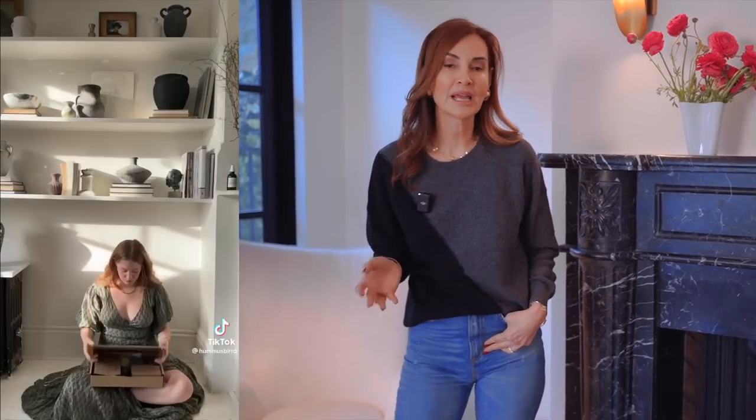My favorite part of what Bridget has done is how she has mounted her TV. It's basically clandestine in a grouping of other artwork, but in fact one of those pieces is the actual television with a swing arm that she pulls out whenever she wants to watch it. It's just beautifully done so that it doesn't look like a television inside a very small space.